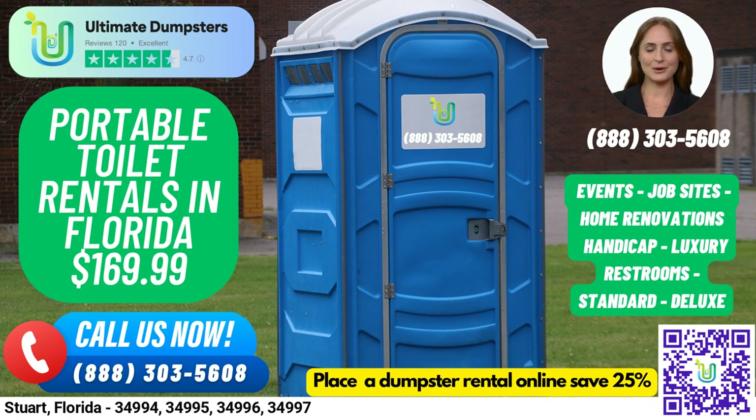Deluxe portable toilets come with added features such as a sink, paper towel dispenser, and soap dispenser. Flushable portable toilets use fresh water or chemicals to flush waste into the holding tank, while handicap-accessible portable toilets come with handrails, ramps, and extra space for wheelchair access.